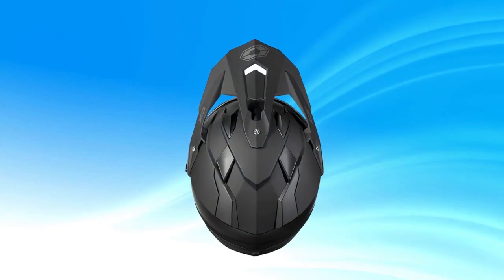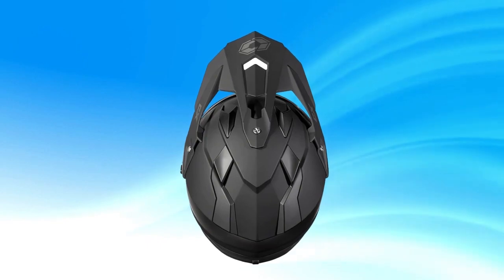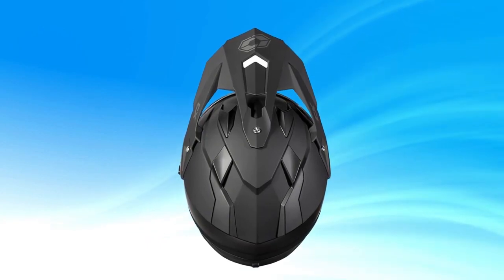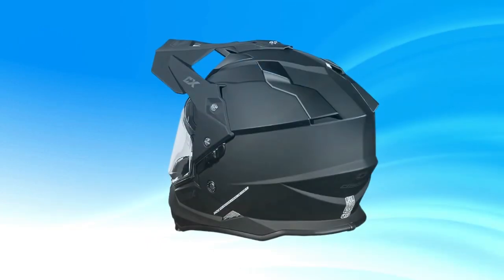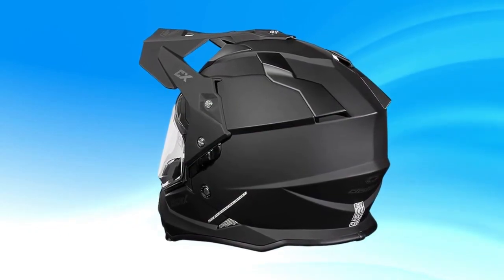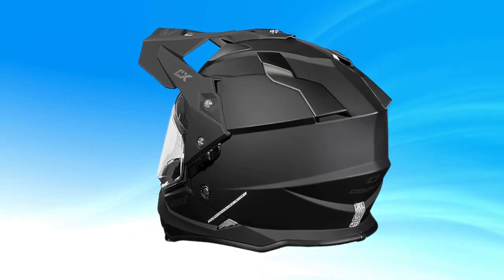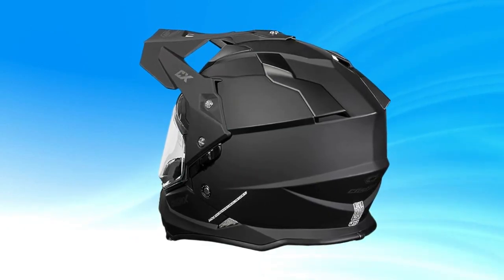Dual sport design, electric heated shield, lightweight and durable construction, multi-density EPS liner, advanced ventilation system, removable peak visor, DOT certified, quick release buckle, removable and washable interior lining, and multiple shell sizes.